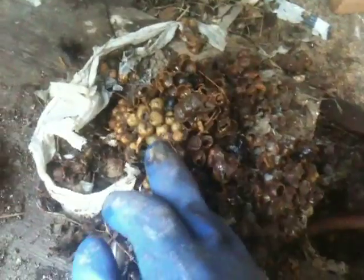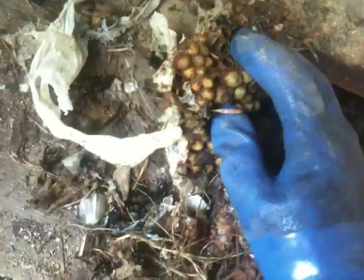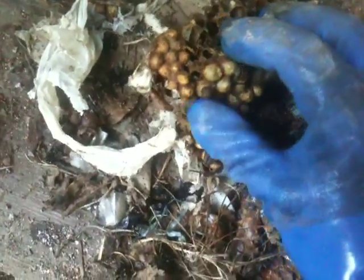There are individual cells in here — eggs, larvae, pupae that are developing. The female will bring pollen and a rudimentary honey, and she'll raise her young here. These nests can get quite large with quite a few individuals, several hundred individuals.